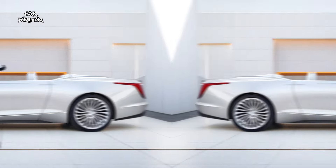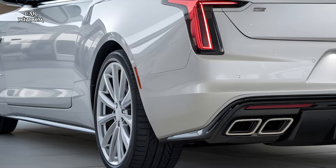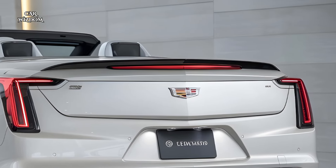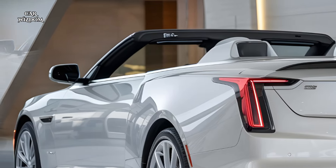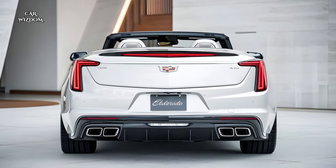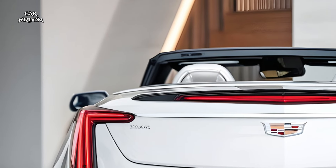In comfort mode, the suspension softens to deliver a plush, serene ride that glides over uneven roads, while sport mode firms up the suspension for sharper handling and a more responsive feel. The steering is precisely tuned to provide a blend of responsiveness and stability, enhancing driver confidence on both winding roads and city streets. Cadillac's stability control system works hand-in-hand with the adaptive suspension, maintaining traction and control even during more spirited drives. This combination of magnetic ride control, adaptive suspension, and advanced stability features creates a driving experience that's refined and versatile, making the Eldorado a pleasure to drive in any setting.